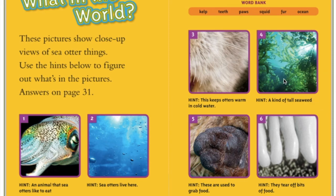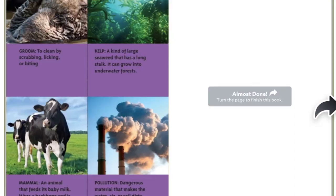Number four — hint: a kind of tall seaweed. What was that fancy word we heard for the type of seaweed? Yes, kelp. Number five: these are used to grab food. Yes, they're paws. And the last one — hint: they tear off bits of food. What is that a close-up of? Yes, they're teeth. Great job, friends!